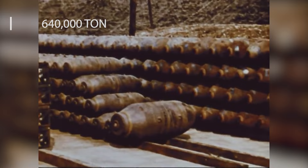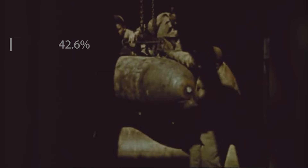The B-17 dropped a massive 640,000 tons of bombs on Germany and its occupied territories, making up 42.6% of all tonnage dropped during the war against Nazi Germany.